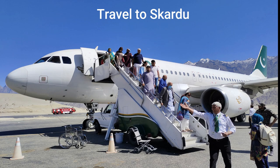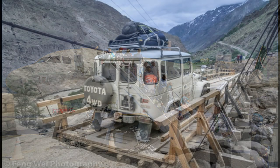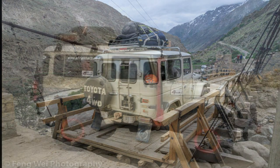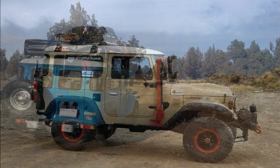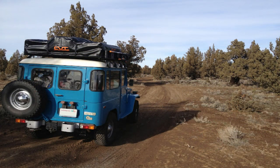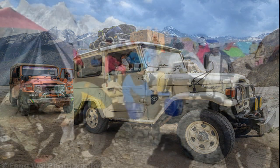Fly into Skardu — the nearest major airport to K2 is Skardu Airport in Pakistan. From there you will need to arrange transportation to the town of Skardu, which is the starting point for the trek to base camp. From Skardu, arrange a jeep or 4x4 vehicle to take you to the village of Askoli; the drive typically takes around 8 to 10 hours and the road is rough and bumpy.